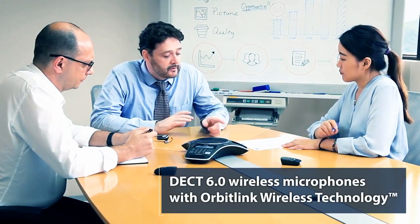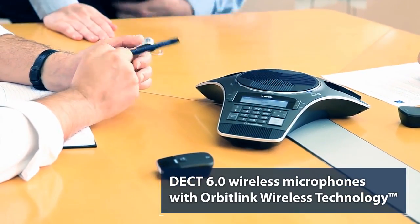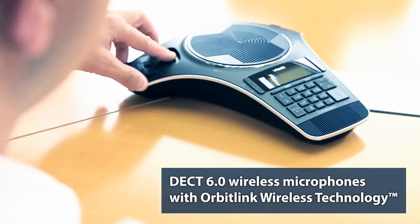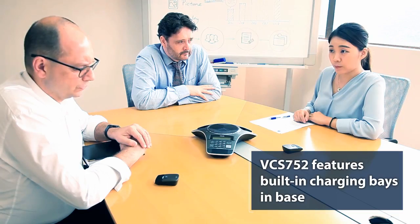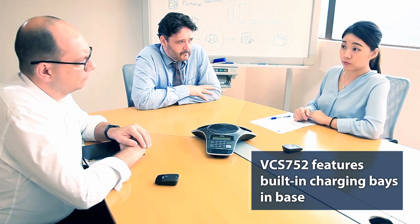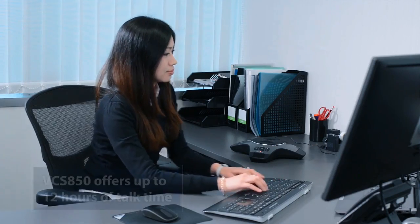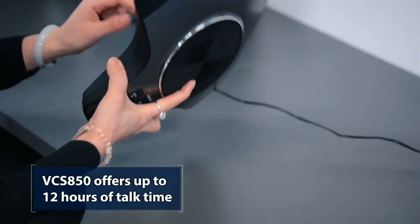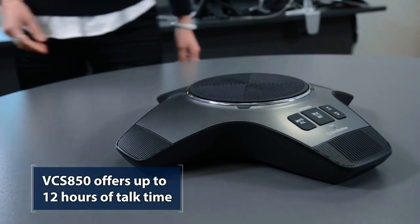Because of DECT technology, participants can spread out and easily be heard without shouting or moving closer to the mics. Don't worry about meetings going too long — the VCS752 has two wireless mics, each with 12 hours of talk time. And the VCS850 Expansion speaker phone is completely wireless, with a battery that handles up to 12 hours of talk time.